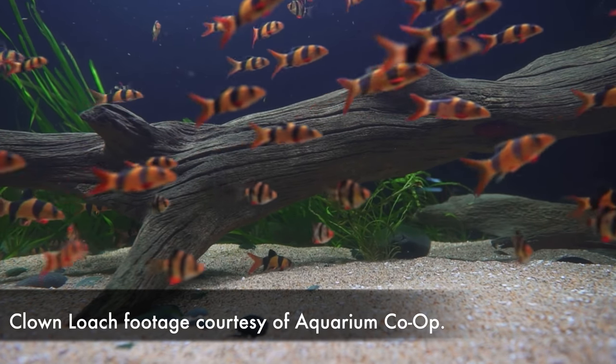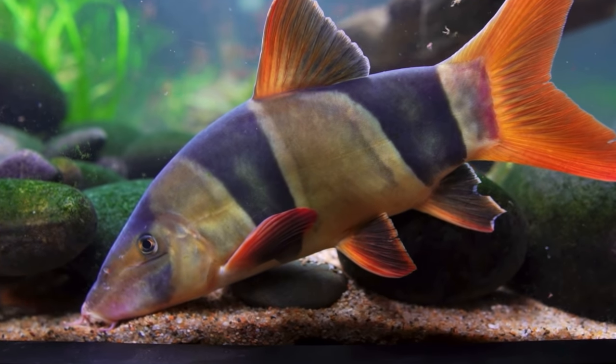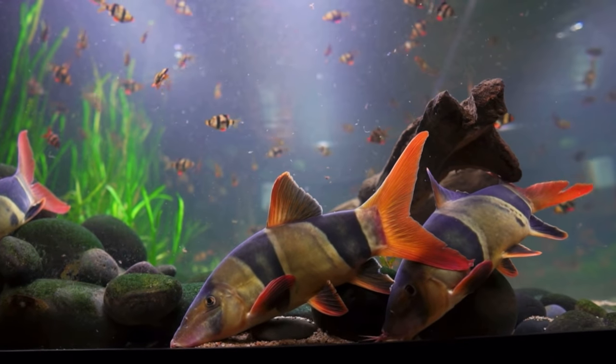You might hear about people keeping other types of fish with African cichlids — things like parrot cichlids and severums — but these are not fish that I would recommend. You've also seen people keep clown loaches in African cichlid tanks, and that's not something I would recommend personally. The water parameters are so far off, and clown loaches can get stressed out pretty easily by the activity and aggression of African cichlids. It's just not something I would personally recommend, even though some people do it with success.